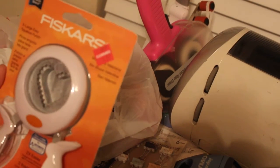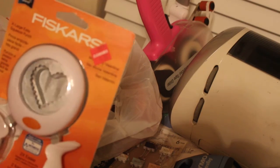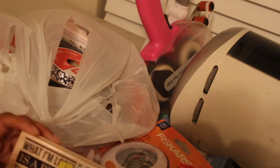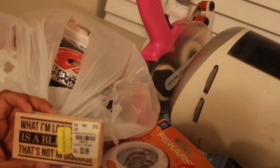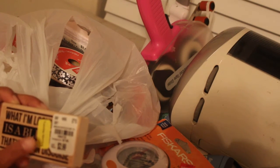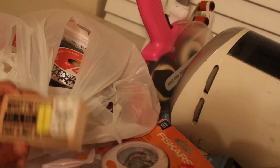Got this also at Joann's on clearance for $4.97 — a heart Fiskars punch. Got a stamp from Tuesday Morning. It says: what I'm looking for is a blessing that's not in disguise. This was on clearance. FYI, this is current as of this week — anything that has a sticker on it, I think the lowest sticker price is 40, 60, and 80% off. So check the clearance area.